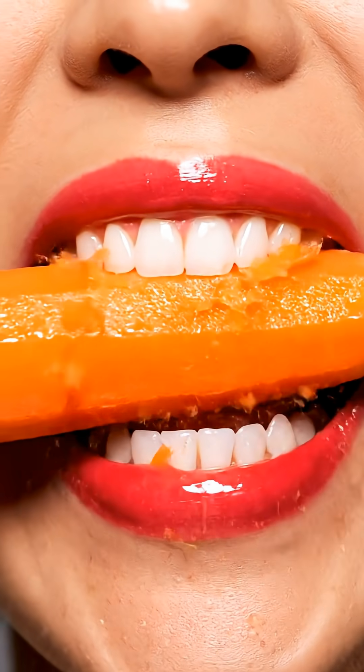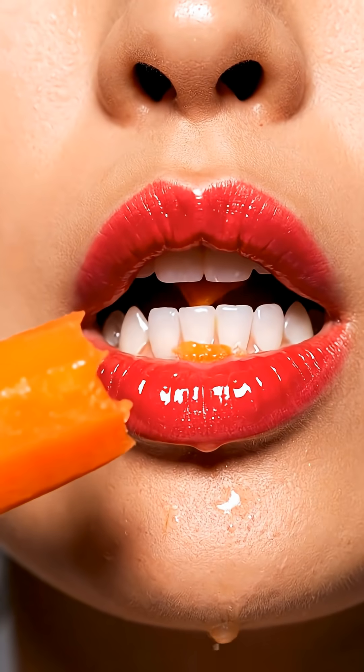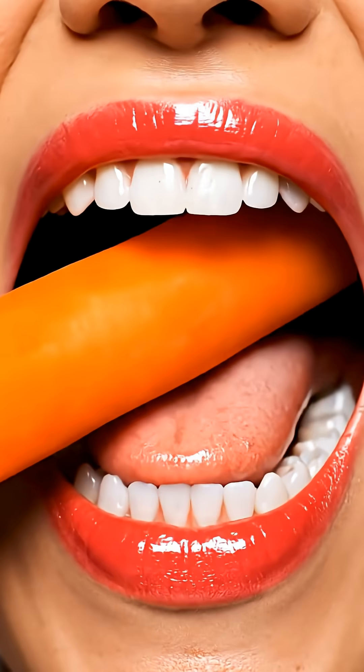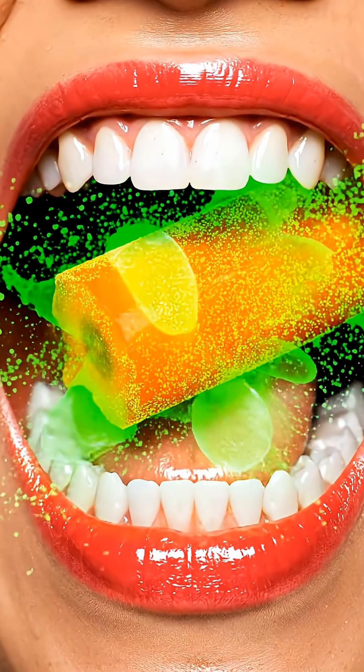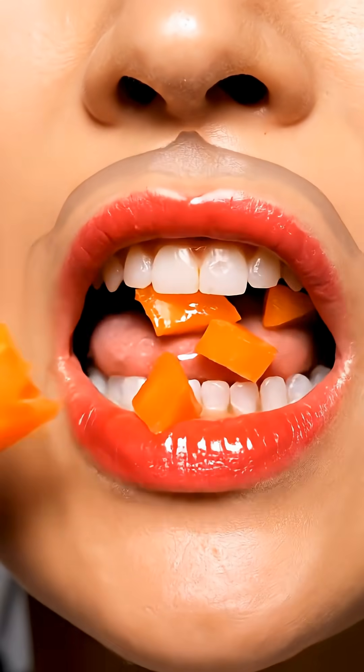When you take a bite of a carrot, your teeth crunch through its firm, bright orange fibers, releasing a fresh burst of natural sweetness as your saliva immediately sends out enzymes that begin softening the tiny pieces. Your tongue gathers this mixture and rolls it into a swallowable mass that moves to the back of your throat.